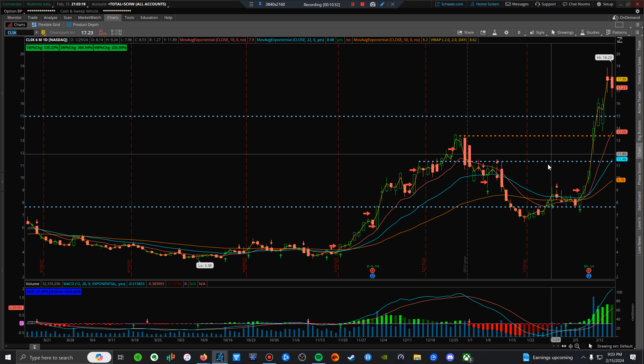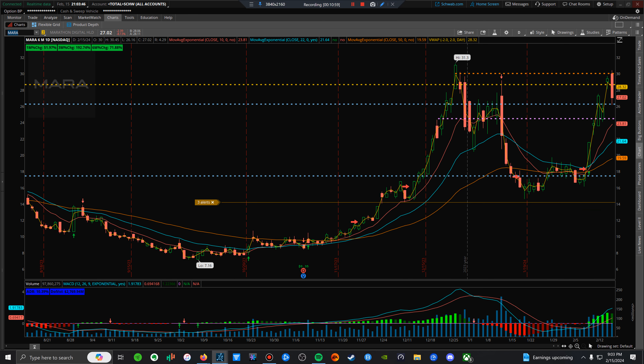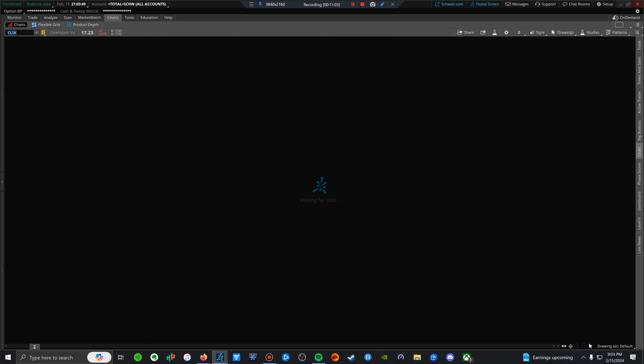COSK is a prime example — a five-star setup. You have a major run, a pullback, a reclaim of the moving averages, and positive earnings with volume. That is textbook. You want a massive run, then sideways, then another run. That's the play I'm trying to get down in my mind. You only do that by looking at the same things over and over again. MARA is the same type of play.